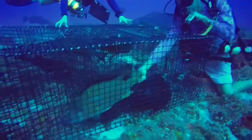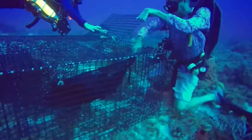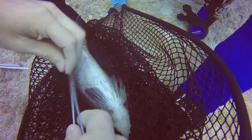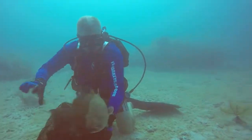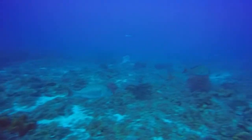Fish traps placed on the bottom catch groupers and snappers. Divers place acoustic transmitters inside appropriate fish and release those that are not tagged. Fish implanted with acoustic tags are stitched up using dissolvable stitches, and once measurements are taken, the fish is released. This can help you learn where fish travel to spawn, where they spend most of their time, and where they forage.